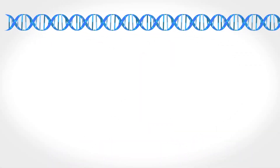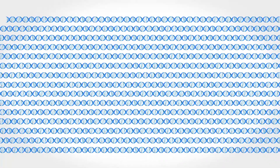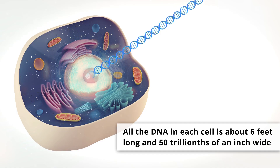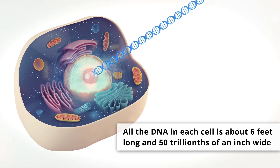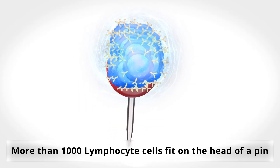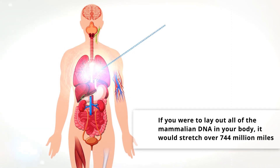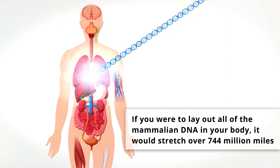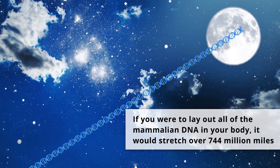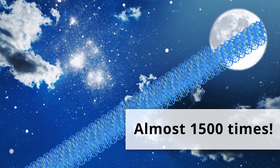Start with a long strand of DNA. If all the DNA in a single human cell was stretched out, it would form a very thin thread about 6 feet long and only 50 trillionths of an inch wide. In contrast, you can fit a bit more than 1,000 lymphocyte cells on the head of a pen. If you were to lay out all of the mammalian DNA in your body, it would stretch over 744 million miles — enough to make it to the moon and back almost 1,500 times.